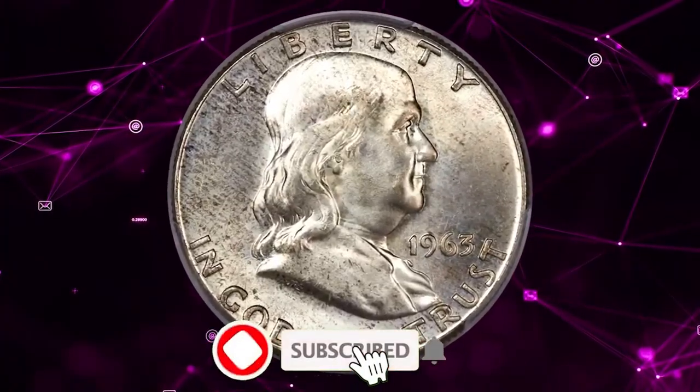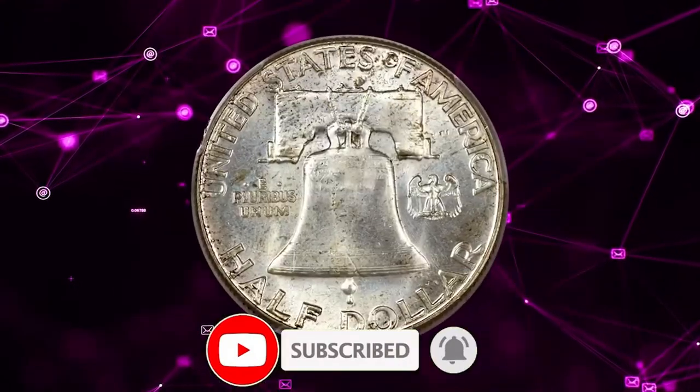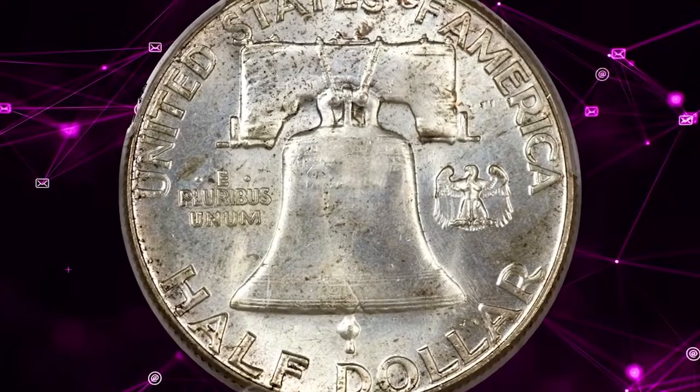That's all, folks. If you have one of these rare gems, leave a comment down below this video, and don't forget to smash the subscribe and like buttons. Take care.